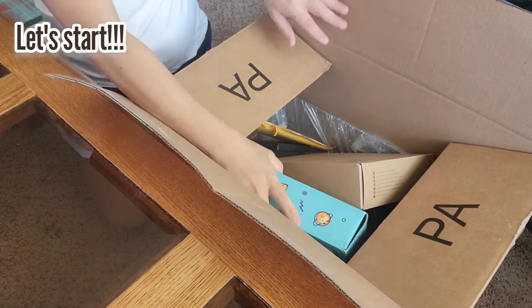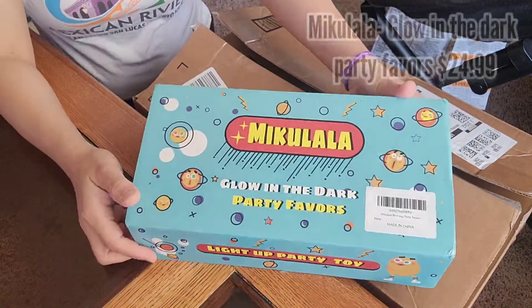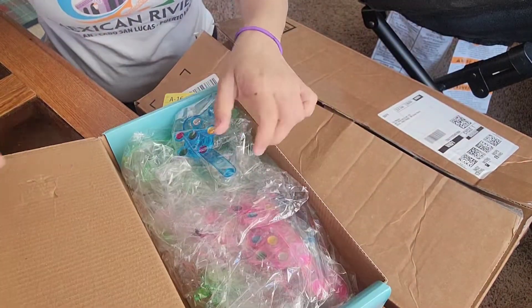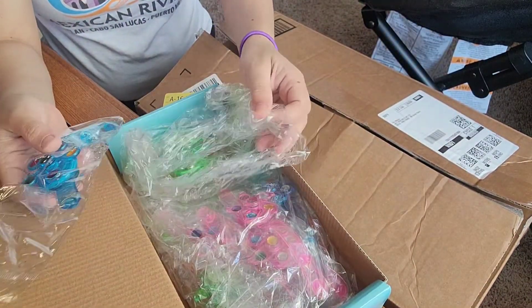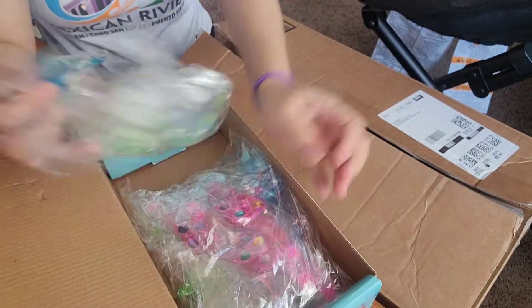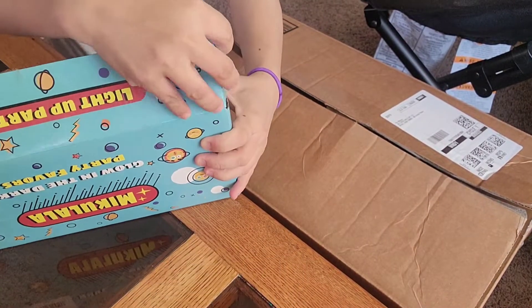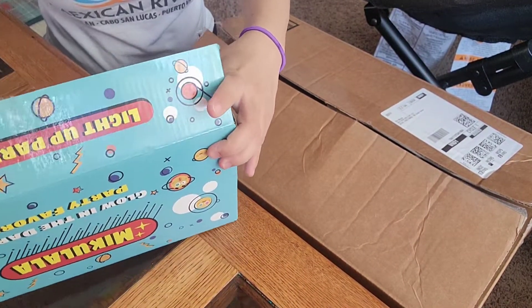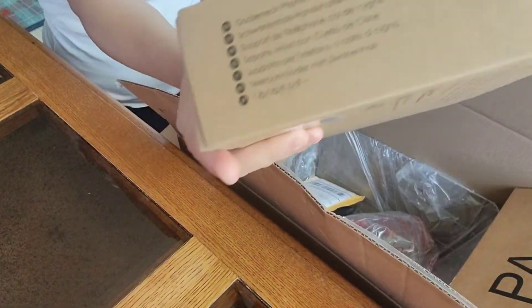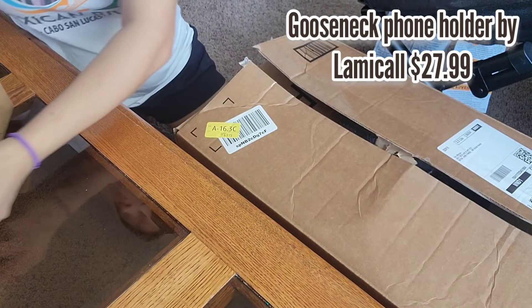Next is this LED light-up toys spinning bracelet, glow-in-the-dark party supplies or gifts for kids. I bought this for Elizabeth's birthday party because she's turning four, and since she loves spinners and lights, I thought it was perfect.